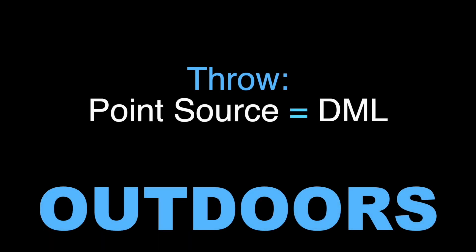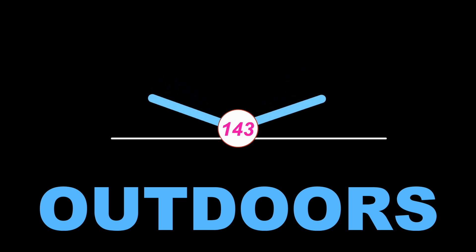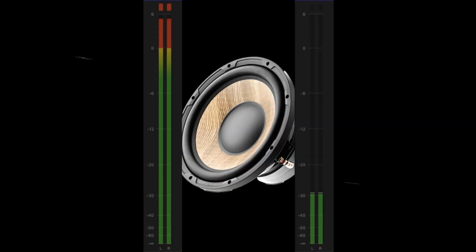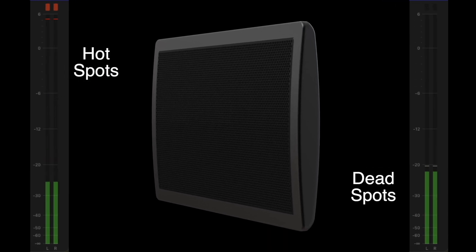Outdoors, DML throw is similar to point source, but the difference in coverage is big — almost twice the coverage conically as a 90-degree point source. Also, you won't have to battle point source-caused hot and dead spots, because uncorrelated waves don't comb filter.